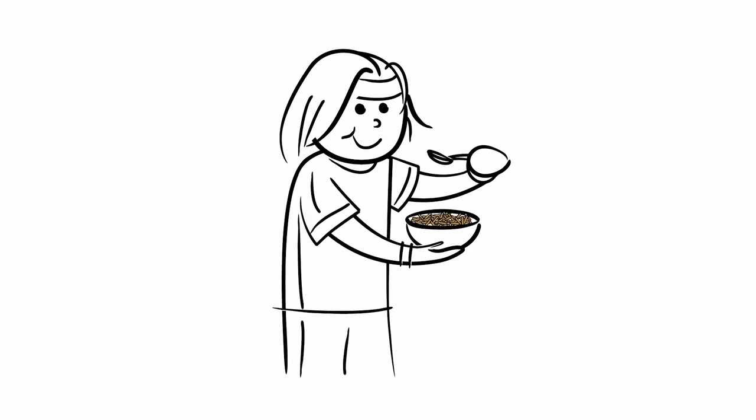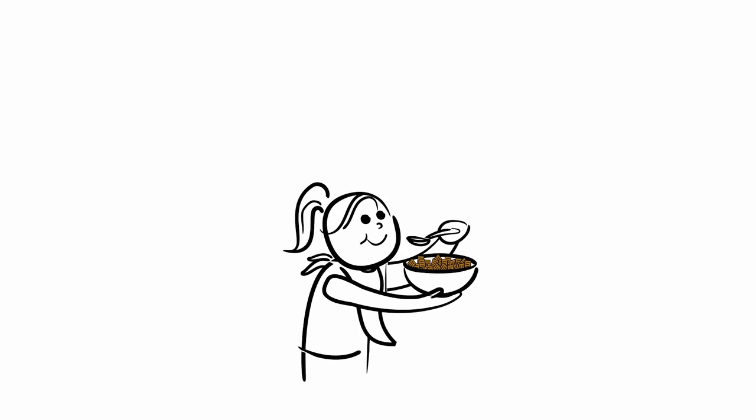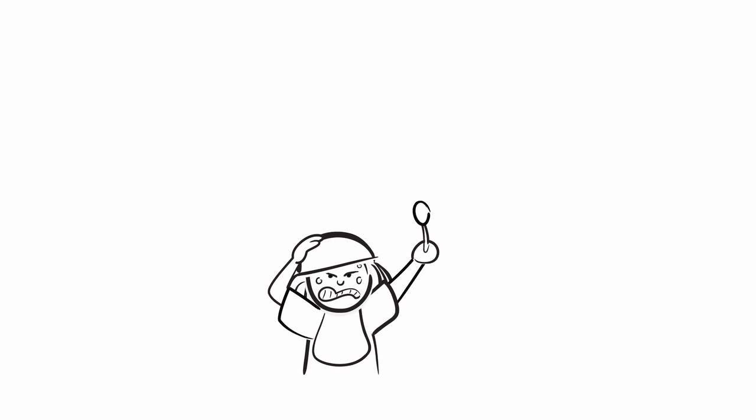We range from Grape Nuts to muesli and then down to Captain Crunch, Cinnamon Toast Crunch, Cocoa Puffs — all the childhood vices.